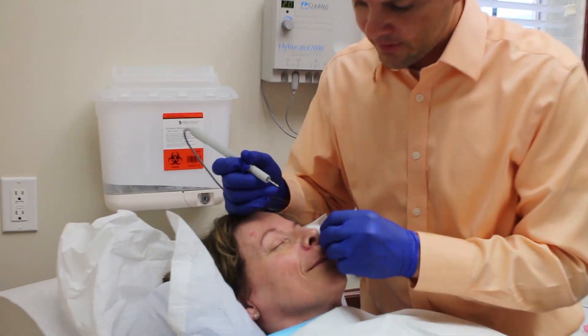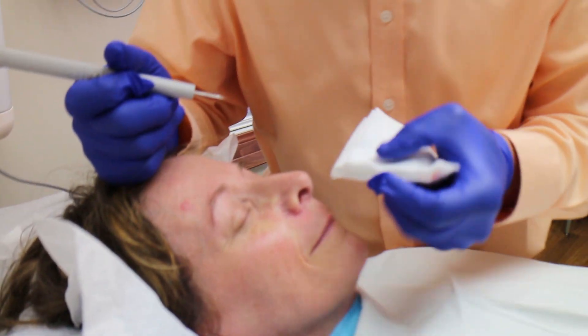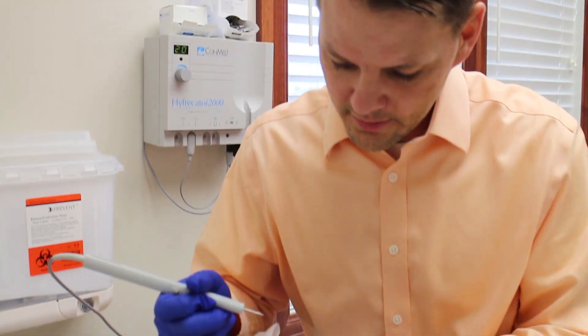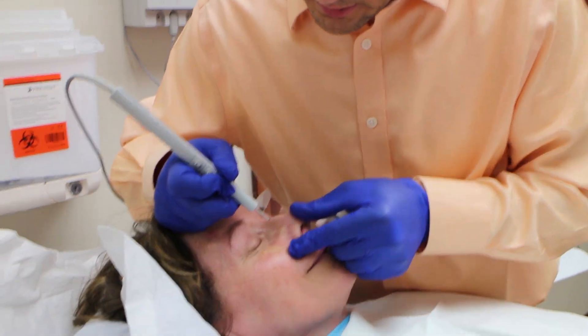This young lady was kind enough to let us film the last couple of these. I already numbed her around her nose, and I've been treating these — I've treated them all around. But can you see that one?